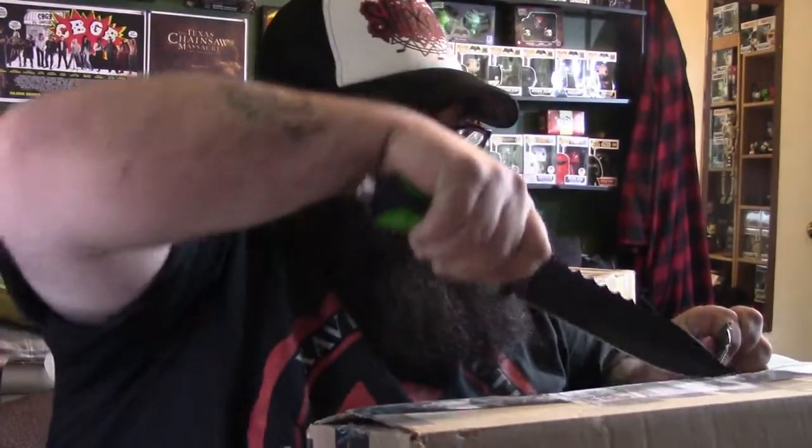Alright, I got that one. Let's see what I got in box number two — so the minis were box number one, the Chase was box number two. Box number three, let's open this guy up. I've ordered a few more things, so I'm hoping this is one of the horror figures I ordered. I'm not sure which one — you really have to be careful when you shop on eBay.